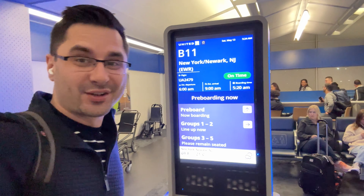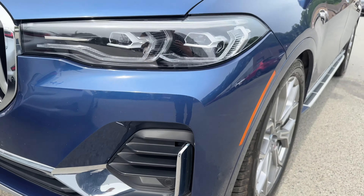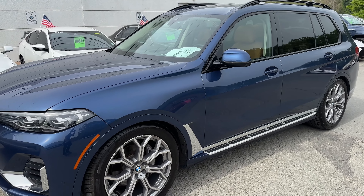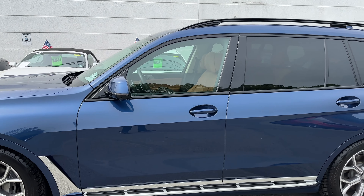We have arrived and here is the beauty itself. Looks really good. There's a few little things here and there, but I guess that's to be expected. This is not a brand new car, obviously. The wheels are a little bit chipped up, but I was informed of that.